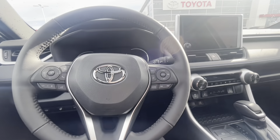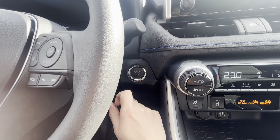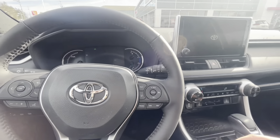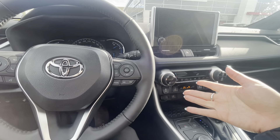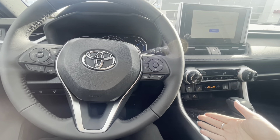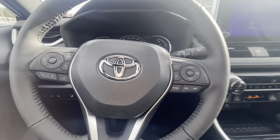I'll put my foot on the brake and push the button to start. It's very quiet as you can hear — it's a hybrid, so it will go back and forth between the gas engine and the hybrid battery as needed. You'll probably hear it turn off again shortly.